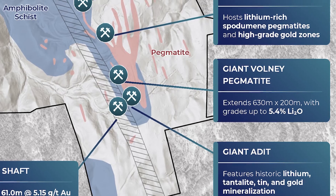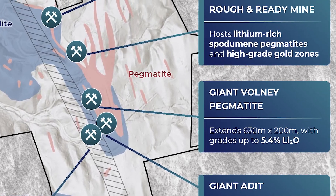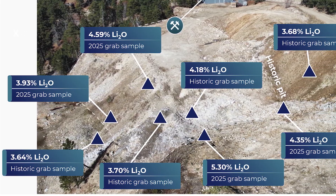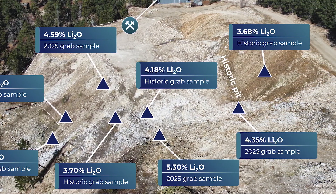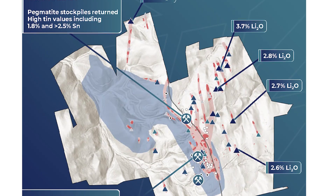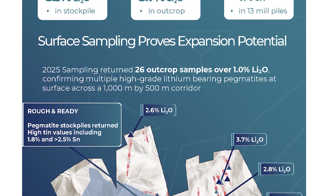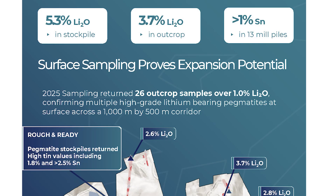Beneath the gold target sits the giant Volney pegmatite — about 635 to 700 meters long, up to 100 meters wide at surface. Grab and historic samples run about 3 to 5%, with recent fieldwork confirming outcrops of about 3.7% and stockpiles up to 5.3%. It's untested at depth.